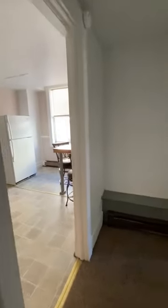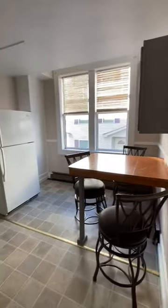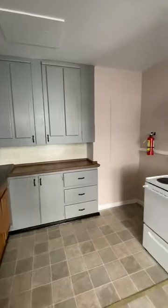We're going to take a walk back down the hallway and take a quick look through the kitchen again. This is where lots of people like to spend time. It's fun to hang out with your friends and eat, and if you like to cook, that's not too bad either. And now we're going to go back into the living room and take a quick look around.